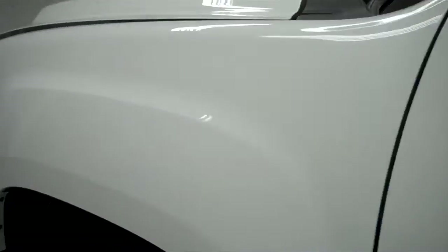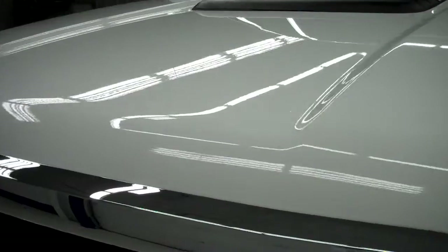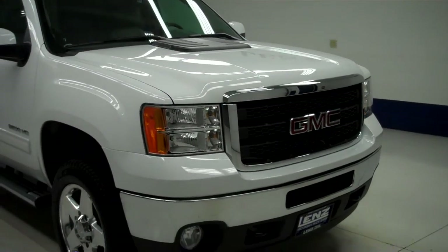Now we'll start her up. Side mirrors have the built-in directional signals, and the rest of the body is in great condition, including the hood. The engine bay is very clean, the truck sounds great, and it runs very smooth. To see more pictures of this GMC Sierra, please visit LensAuto.com.